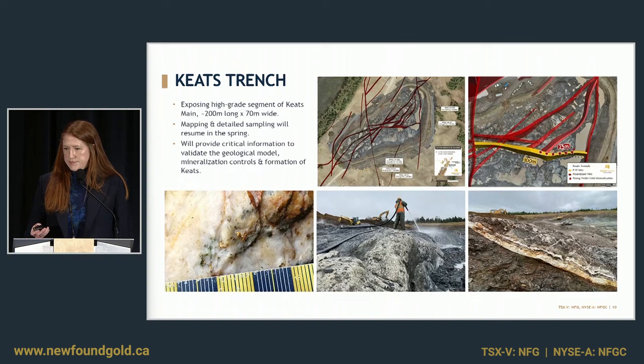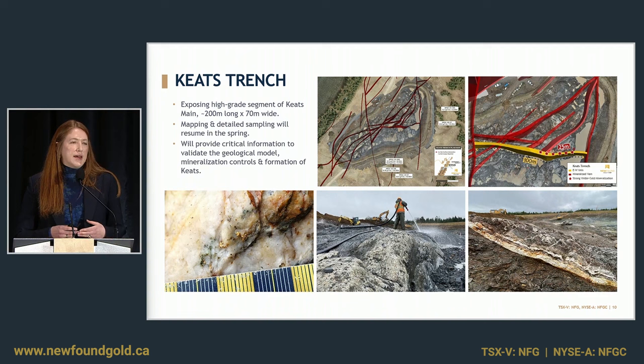The Keats trench — this was very exciting for us. We uncovered the high-grade segment of the Keats baseline fault. Up until now, the Keats zone has never been viewed in its entirety, only in drill core, so you can imagine for people who have been involved in this project for a while, this was quite an exciting moment. It was no small trench — it was over 200 meters long and about 70 meters wide, with about eight meters of overburden over the top of the Keats zone. In addition to curiosity, we did this to complete a detailed mapping project of it, validate our geologic model. Come spring, we'll move into a detailed sampling program, which I think is going to shed a lot of light on the mineralization controls at Keats and understanding how the Keats zone formed.